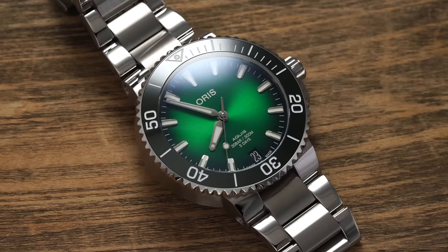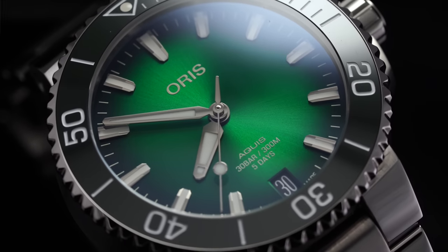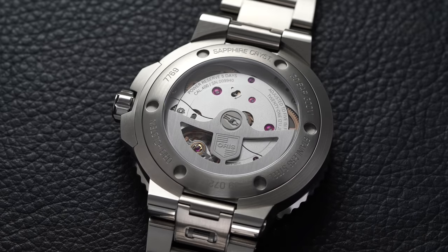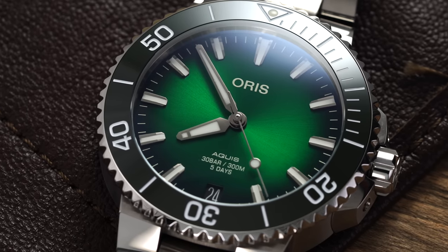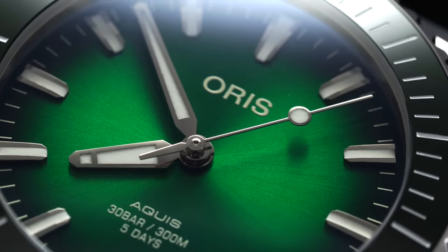Next is the Oris Aquis Date Caliber 400 in the 41.5mm variant. The Aquis is a perfect choice for a Hulk feel on a more attainable level and you get a ton in the process. The Caliber 400 delivers an extended power reserve and proprietary Oris movement technology. You could also consider the Selita-powered variants to save some money. I like this watch for a couple of reasons: it plays the same game as the Hulk in terms of design — a bit more modern Submariner feel — and while Rolex is a little more blingy, the Oris delivers those characteristics with a more understated tone.